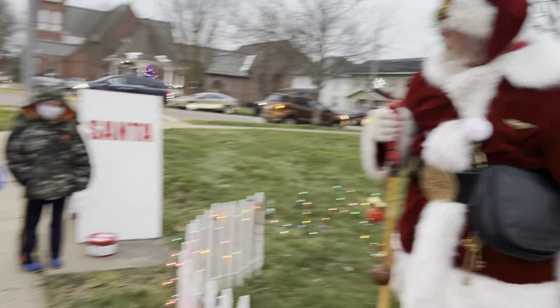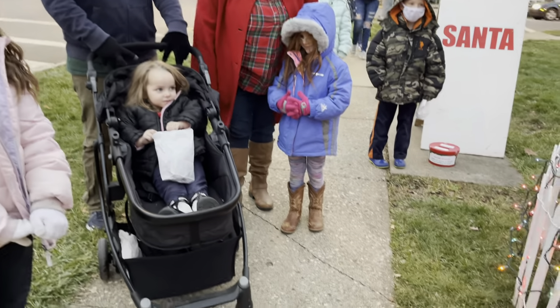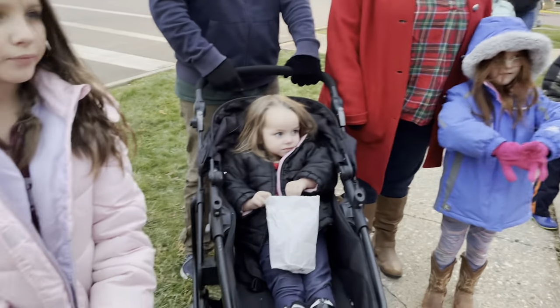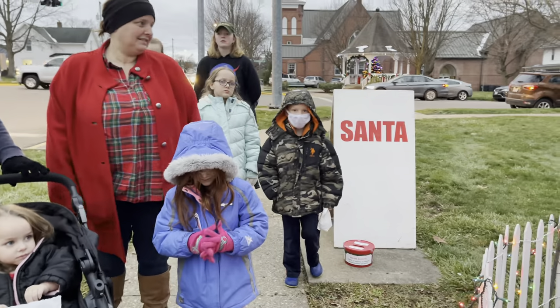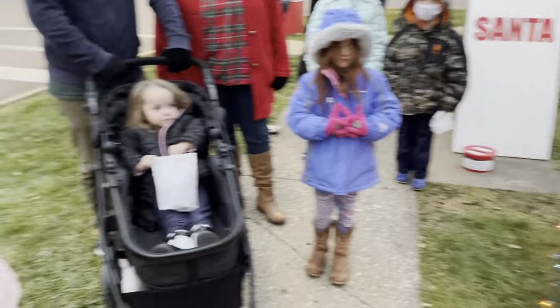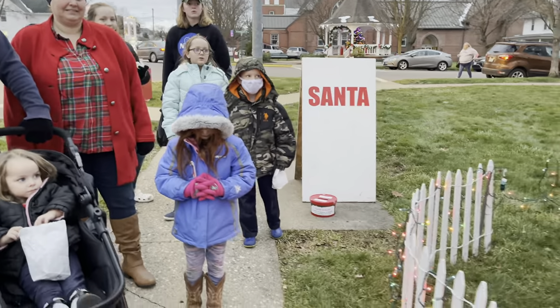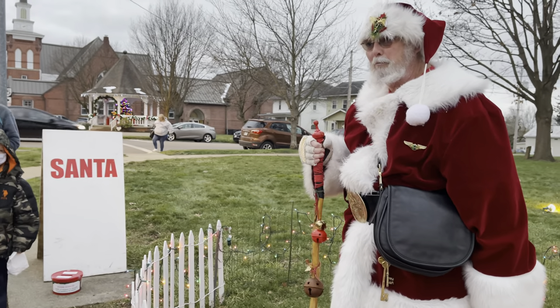Santa Claus: What would you like for Christmas? Do you know what you want? A doll. A baby doll. A baby alive. What would you like? American Girl Doll. Many years ago, I was in Chicago and I went to the American Girl Doll Hospital where they work on them. That was an interesting experience.